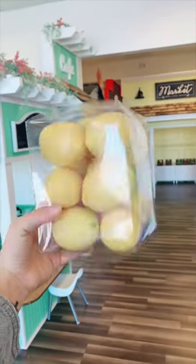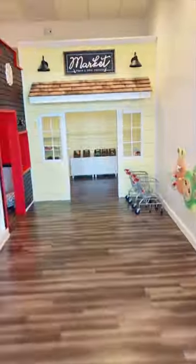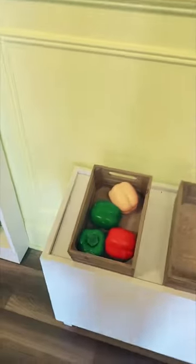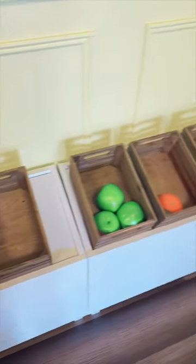Look what just arrived to the playroom. We have some new lemons to go in our market. Back here in our market, I like to have it looking kind of realistic, so we have our produce stands right here and they are looking very sad at the moment.